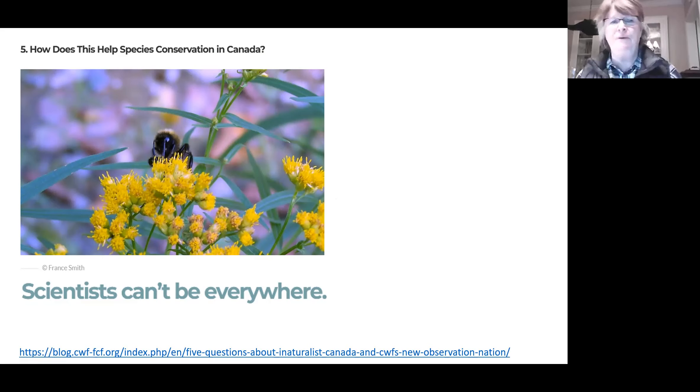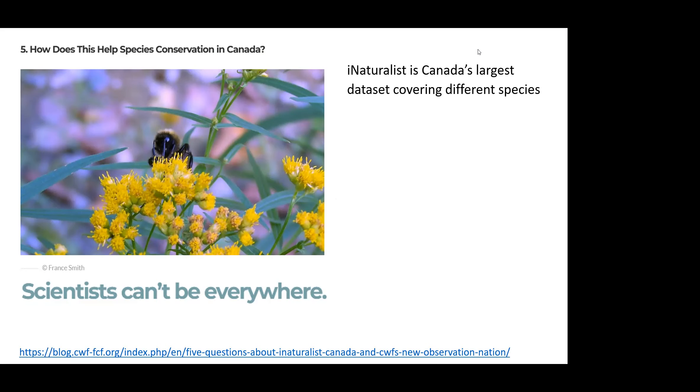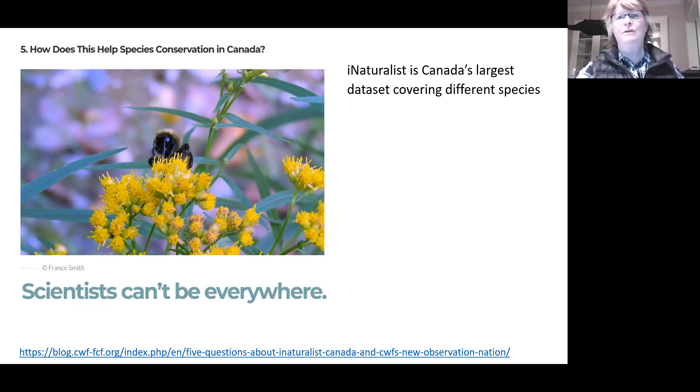One important thing about collecting species distribution information is that scientists interested in these locations can't be everywhere, so we can help by posting our observations. The Canadian Wildlife Federation is really promoting this. iNaturalist is Canada's largest data set covering different species — most people know eBird, but eBird focuses just on birds.